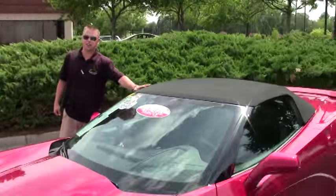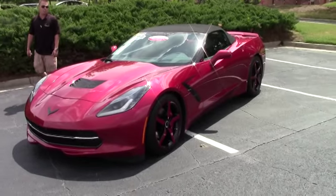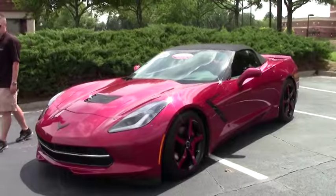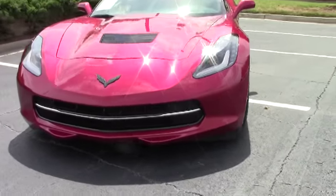Hi and welcome to this edition of Bivet Video. My name is Patrick and today we have a Crystal Red 2014 C7 Corvette Convertible. This car is equipped with a 3LT package and just has over 8,000 miles on her.